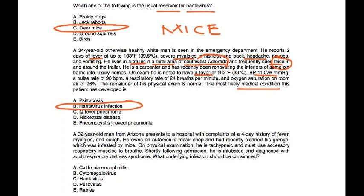A 32-year-old man from Arizona presents with a four-day history of fever, myalgias, and cough. He owns an automobile repair shop and had recently cleaned his garage, which was infested by mice. On exam he is tachypneic and using accessory muscles to breathe. Shortly after admission he is intubated and diagnosed with adult respiratory distress syndrome. The history of mouse exposure in southwest U.S. with these symptoms strongly points to hantavirus — choice C. Think of the story.